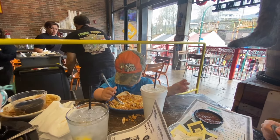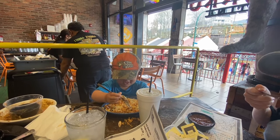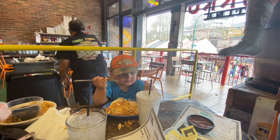Henry, how are your fajitas, buddy? They're good. The rice, the chicken — it's all delicious. And your water is good too.